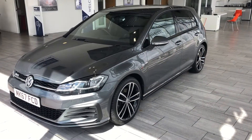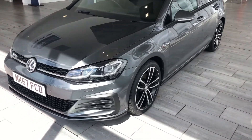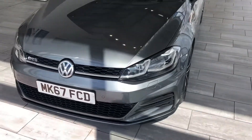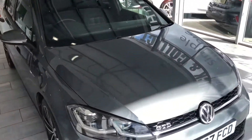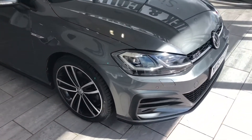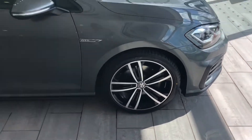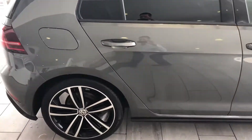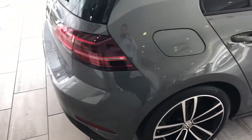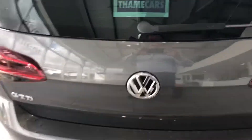Here we have the stunning Indian Grey Golf GTD, service ready to drive away with just 22,500 miles on the clock. Beautiful condition with diamond cut alloy wheels and privacy glass in the rear — a lovely low mileage example. It has a powerful two litre diesel engine which is Euro 6.